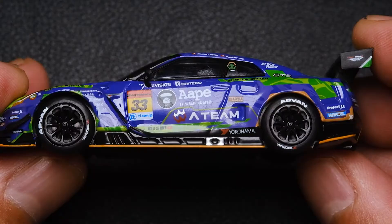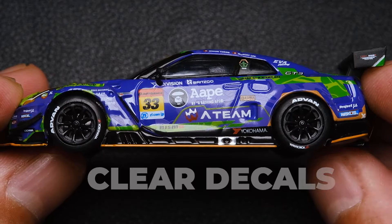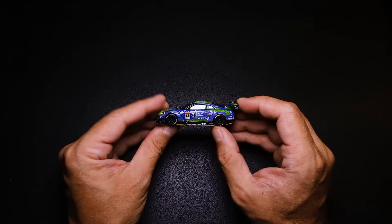Right off the bat, this diecast has a nice feel to it — solid and quite hefty. Loads of clear decals, quite accurate to the real car too. Rim and tire detail is great. Logos look clean and sharp. Wheels roll flawlessly.